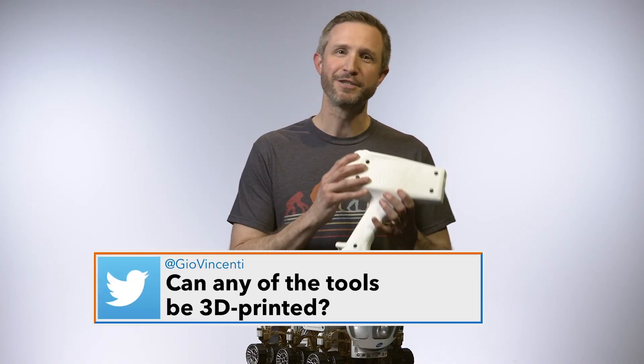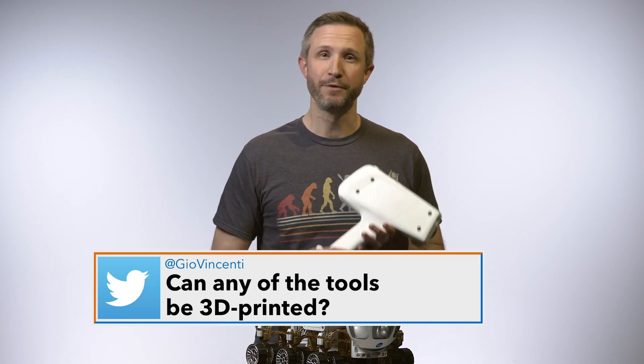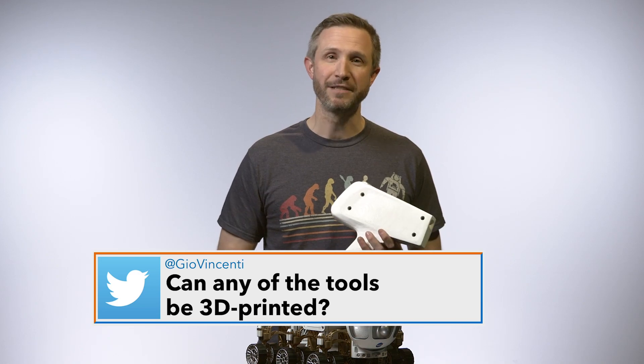This tool is 3D printed, but this is just a model of an XRF. Right now, we're actually testing 3D printers in space on the International Space Station. It would be really helpful if we can use 3D printers to design the tools that we need.